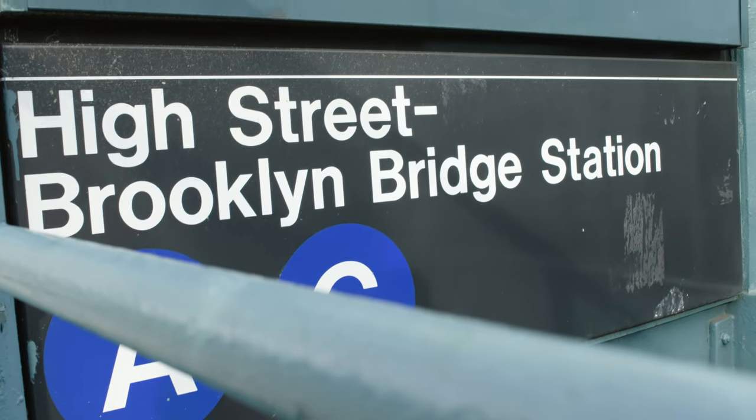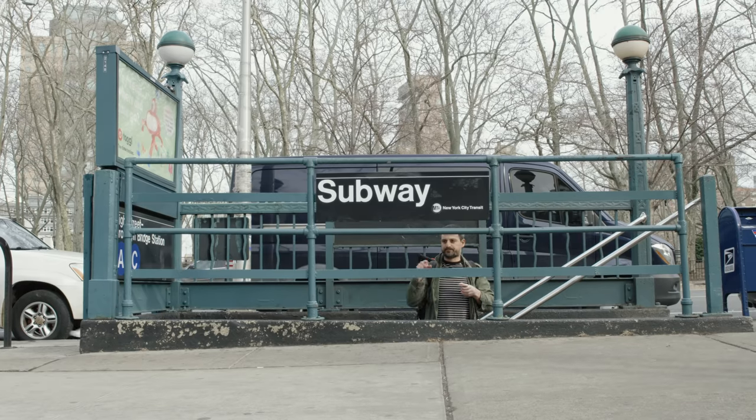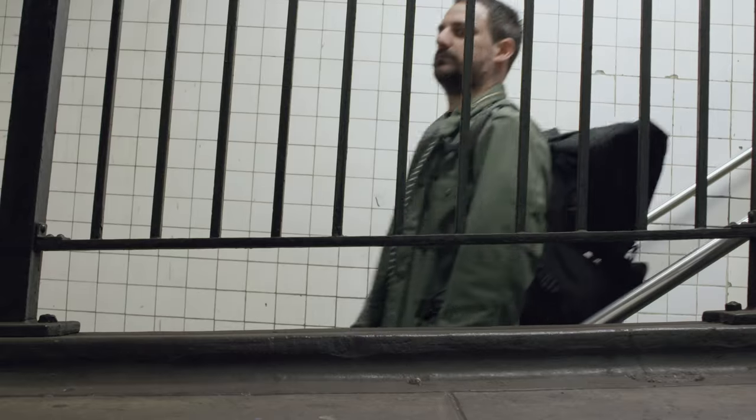Come with me dear viewer as I descend into the bowels of the subway via the stairs. Just kidding. Did that look like I was going down? Actually via the elevator. Did that look like it at all? I mean the escalator.